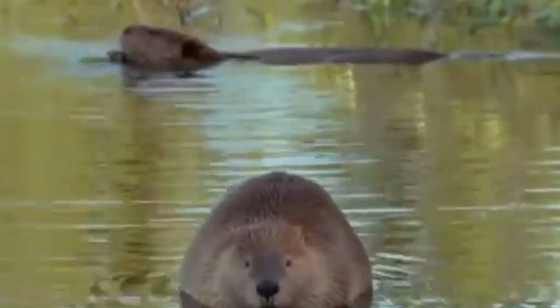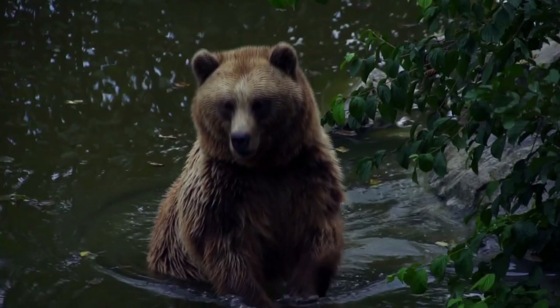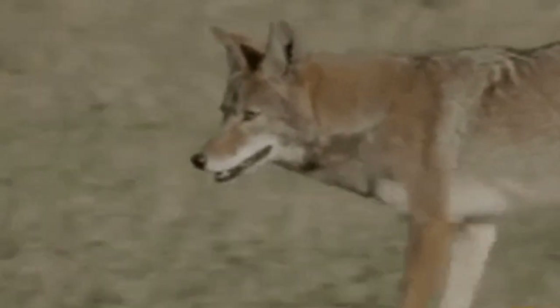The main reason why beavers build dams in different areas where there is a river is to protect them from predators, such as bears, wolves, or even coyotes. But not in the way you might think.